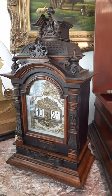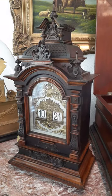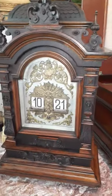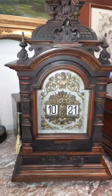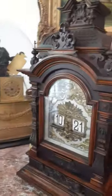Today I'm showing a video of a very rare Lenzkirch digital bracket clock. It's highly ornamented with nice applications, walnut case. It's all original, never been refinished.